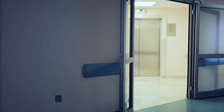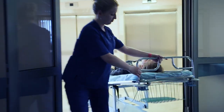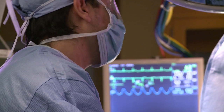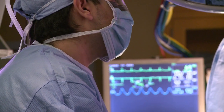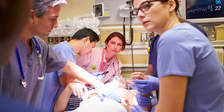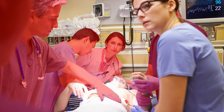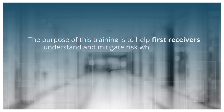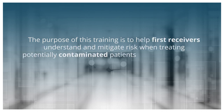This scene plays out every day in our country. Exposed victims are delivered to the emergency department of a hospital or clinic where trained staff, often referred to as first receivers, spring into action and stabilize the injured. Sometimes first receivers are exposed to chemical and biological risks brought in by that victim. The purpose of this training is to help first receivers understand and mitigate risk when treating potentially contaminated patients.